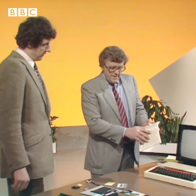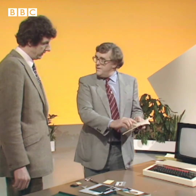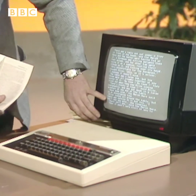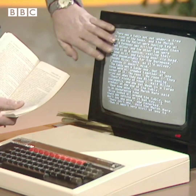If you take a book like this, it has approximately 400 words on a page. If you look at the screen of this television, you'd need three screens like this to be the same as one page. So that's quite small.